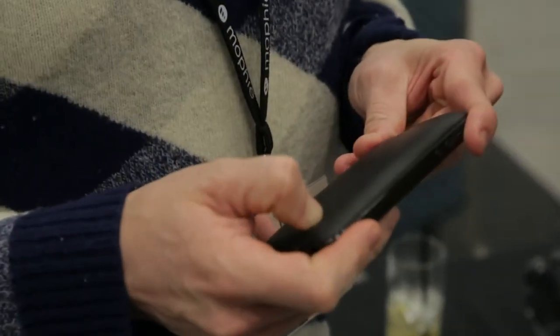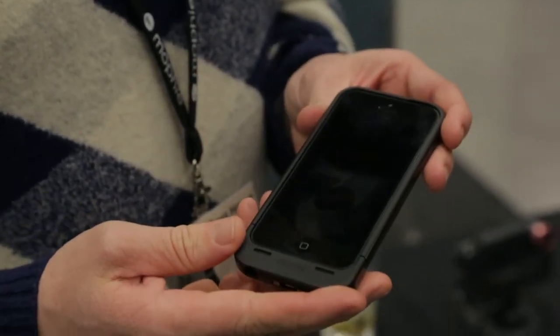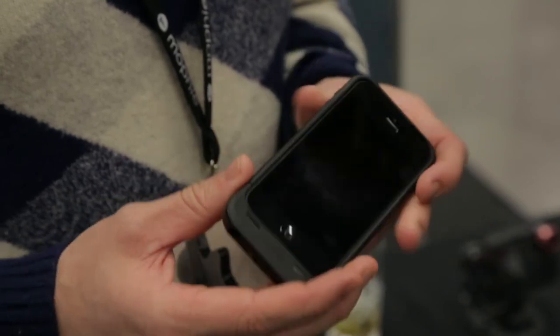Tonight Mophie is launching the latest generation of juice pack — the juice pack air for the iPhone 5. It's definitely the product we're most known for with our iPhone 4 version, and we've completely redesigned it from the ground up for 5.